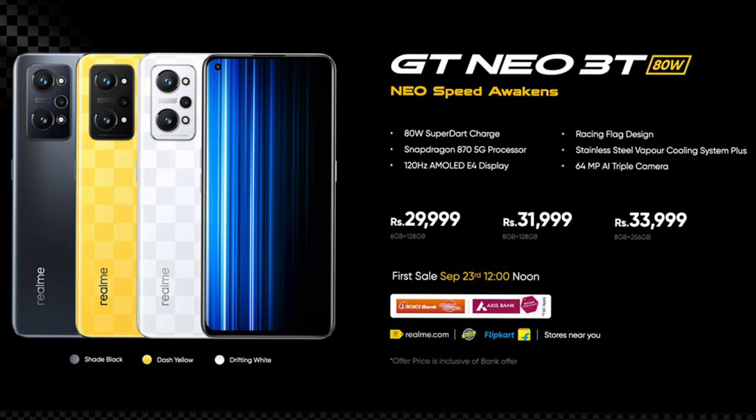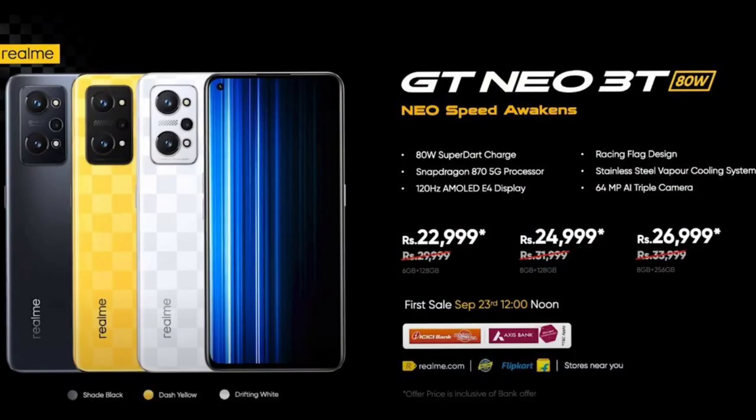You can see the AMOLED display with great viewing angles and a good experience. Even with multi-tasking, it is a decent smartphone with decent battery life. You can charge it quickly, so overall usage is comfortable.